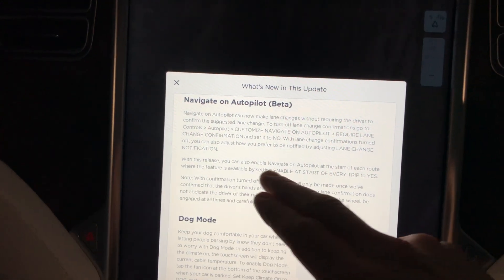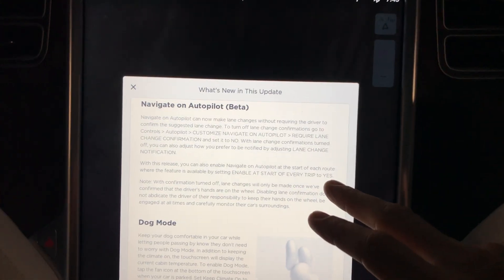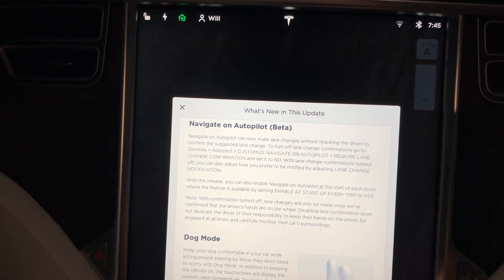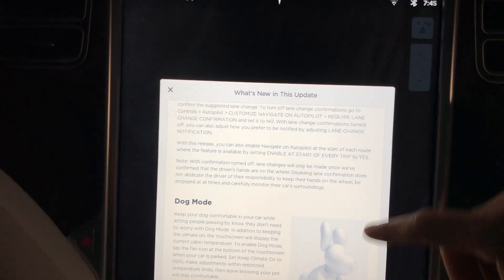With this release you can also enable navigate on autopilot to start at the beginning of each route. So that's pretty good — rather than having to hit the button every time you navigate somewhere.